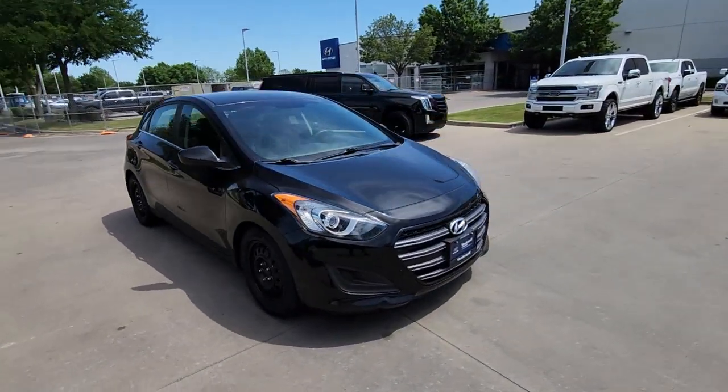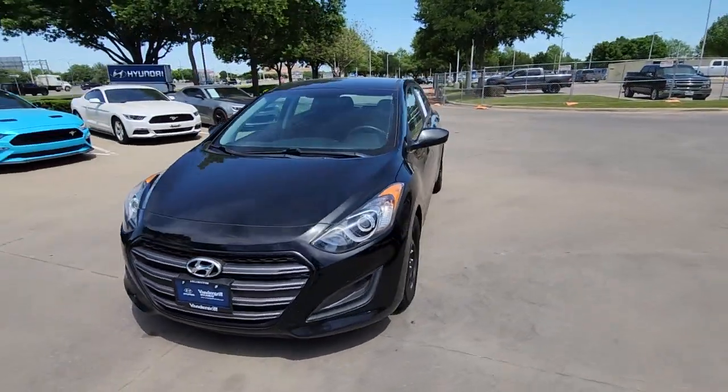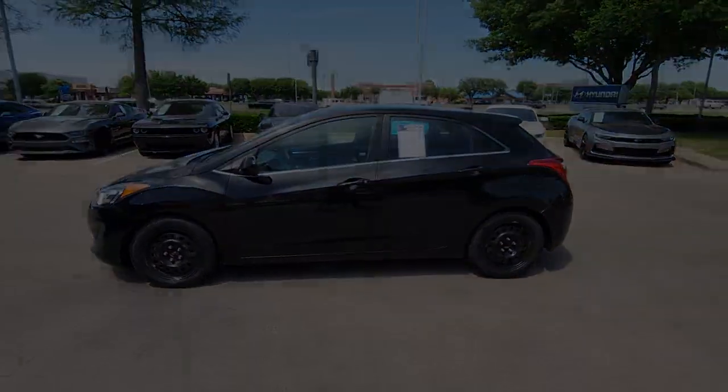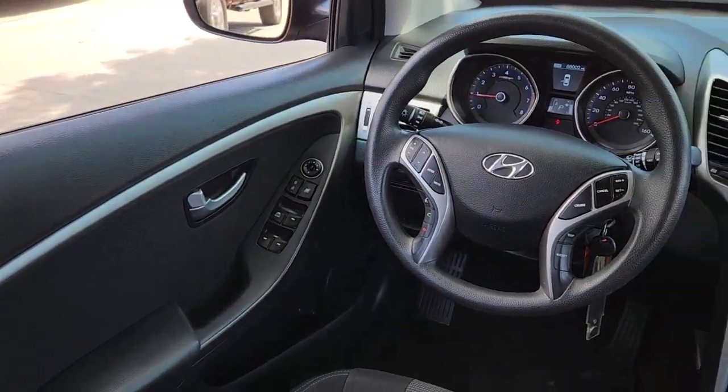This compact hatchback brings fun and convenience to your daily commute thanks to features like touchscreen infotainment, impressive fuel economy, a flexible interior, and a spirited agile driving experience.